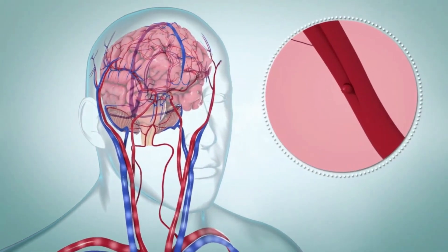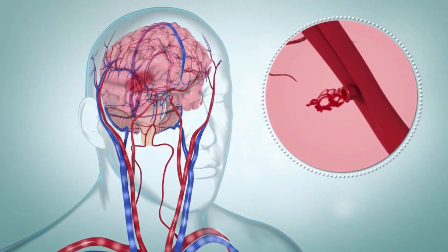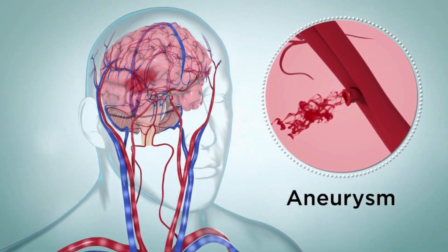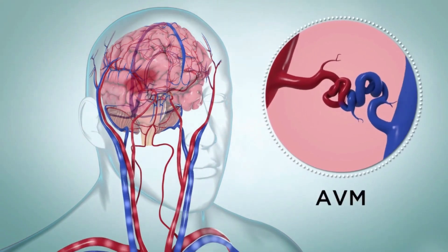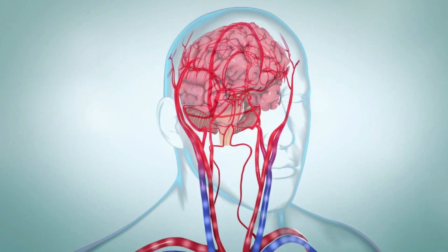A hemorrhagic stroke happens when an artery, a blood vessel that supplies the brain, breaks and bleeds. This can be caused by an aneurysm or a weak spot in the wall of an artery, a birth defect called an arteriovenous malformation or AVM, or uncontrolled high blood pressure.